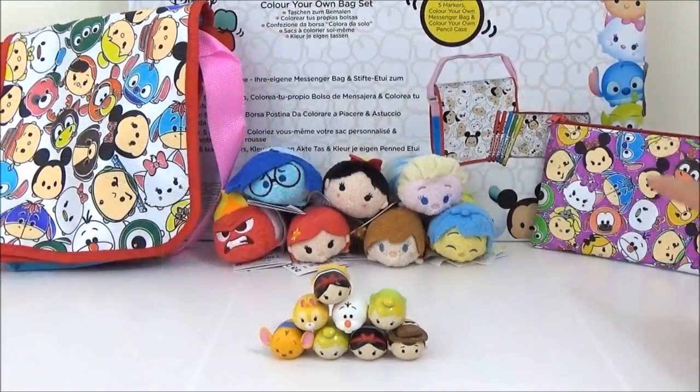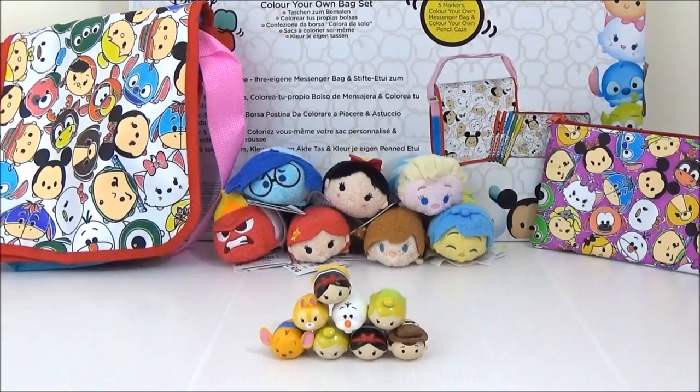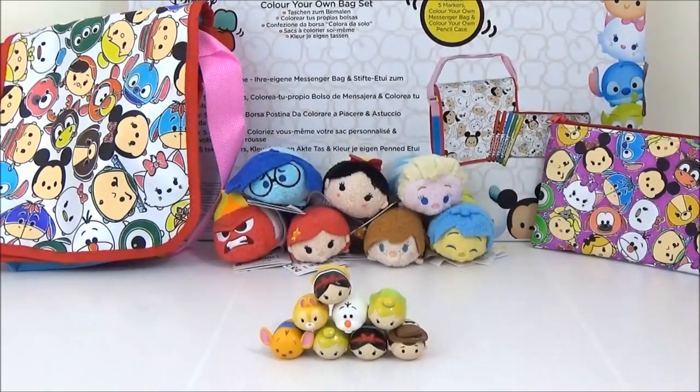Alright guys, so this is the final look for the pencil case. I decided to colour the background pink just so that all the characters pop, and my daughter actually coloured in the messenger bag and I think she did a pretty good job. I really hope you guys liked this video — please give it a big thumbs up if you did, and take care. Bye!